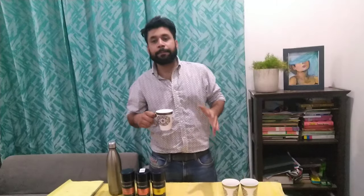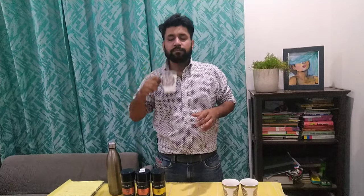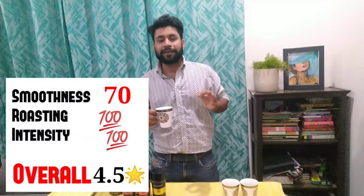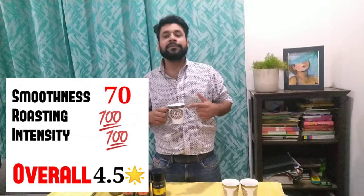Last but not the least, the Espresso 57. The perfect blend, I must say. If we talk about the smoothness, I will give it a little less than the Fine Aroma — 70 out of 100. If we talk about the roasting, it's perfectly roasted: 100 out of 100. Among all three, this coffee has the most caffeine. If you want to drink 1 or 2 coffees a day and want a boost or dark coffee, this is completely made for you.